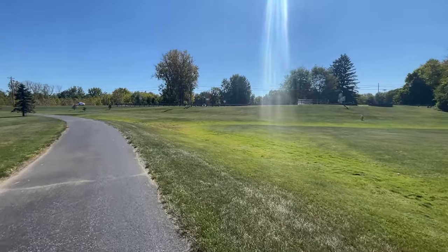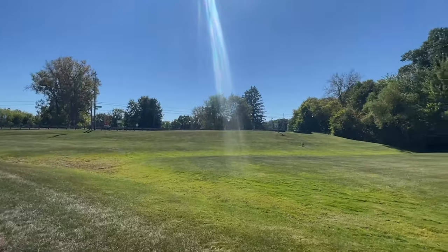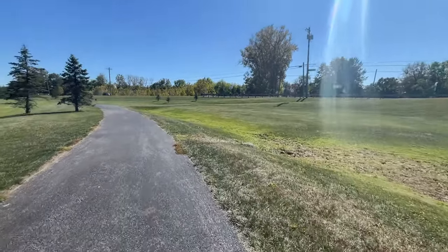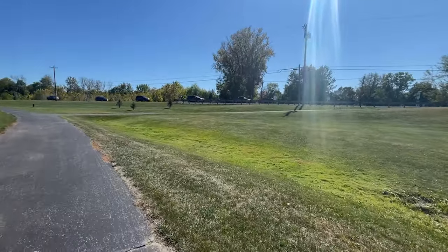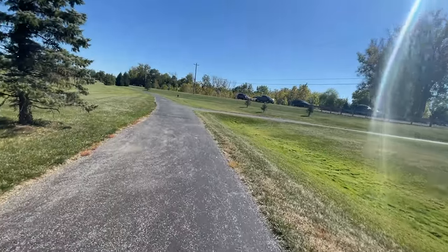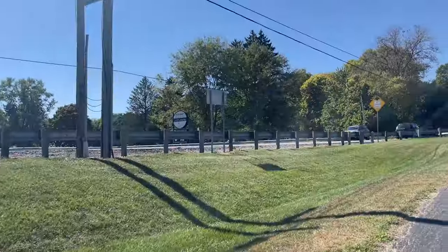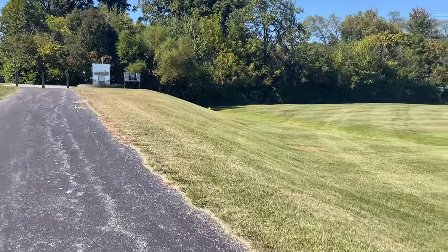We are getting close to the edge of Groveport Road here. Not sure if we have to cross the street — it's a 55 mile per hour road, but it quickly goes to 25 as soon as you get into the small downtown area of Groveport. Here we are at Groveport Road at the Groveport Municipal Golf Course. They have a huge horse farm back there — Groveport is known for their horses.